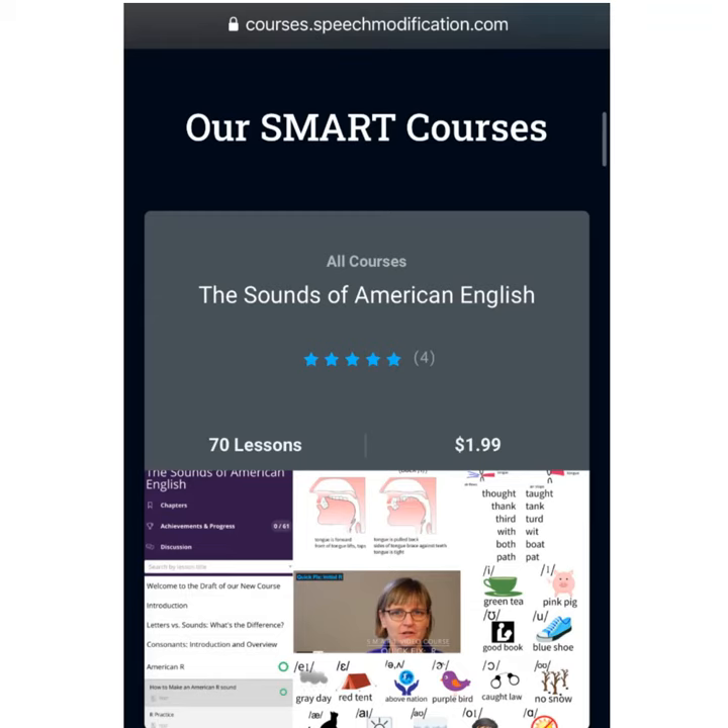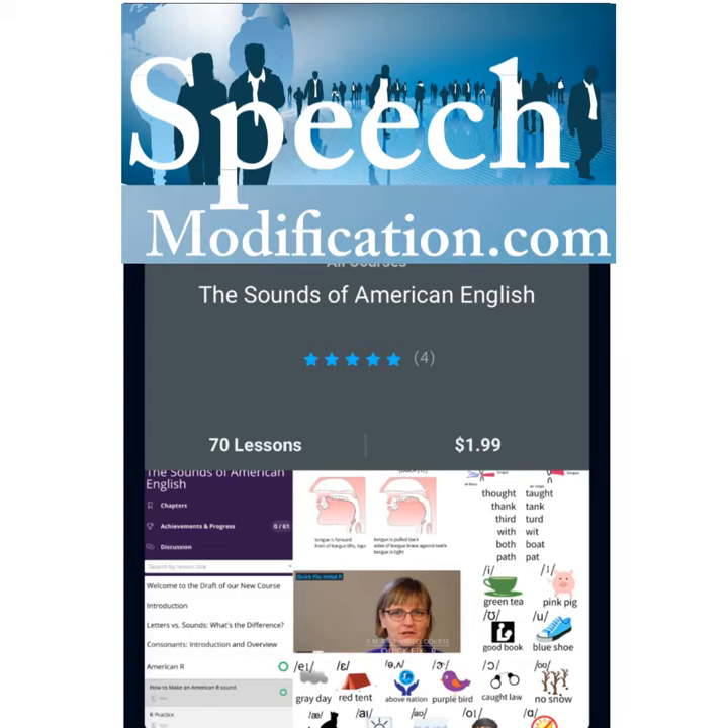Get more help for all of the Sounds of American English in our Sounds of American English course on speechmodification.com.